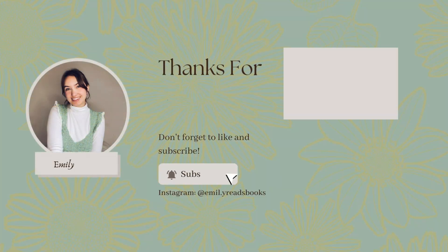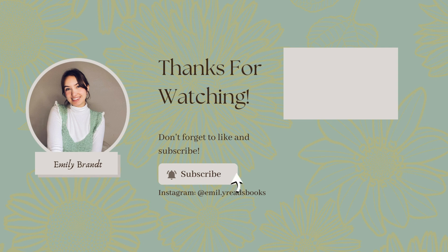I have some more links in the description if you want to do some further reading on beta readers, how you can use them, and why they're important to your writing and publishing journey. I hope you found this video helpful. If you did, please be sure to like this video and subscribe to my channel for more writing and bookish content. I hope you all are having an amazing week and I cannot wait to see you in the next one.